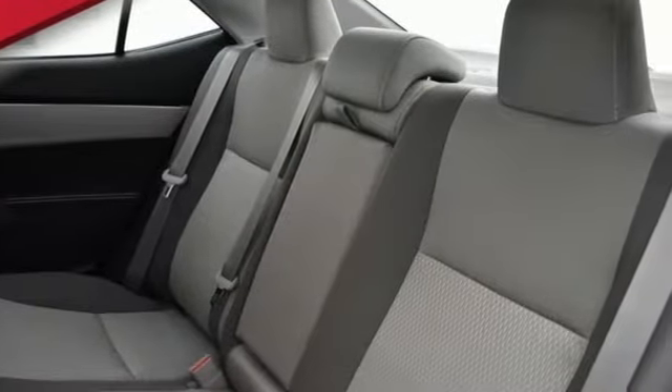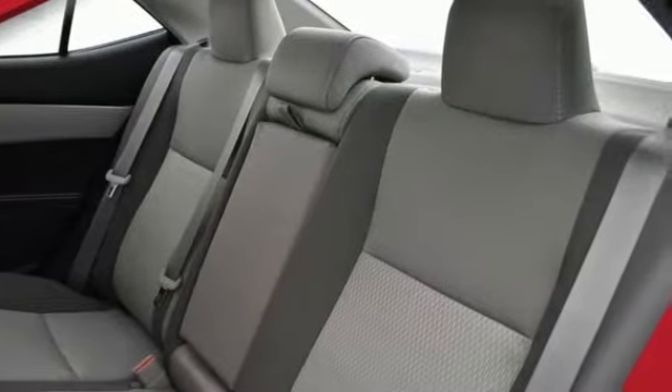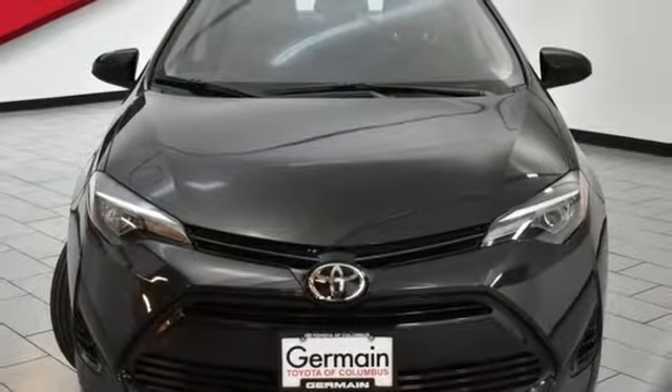A 60-40 split fold-down rear seat is handy for instant access to the trunk, as well as a larger cargo area.